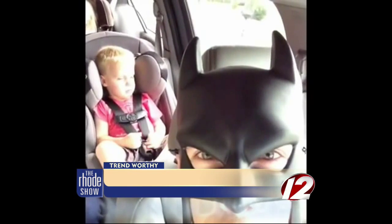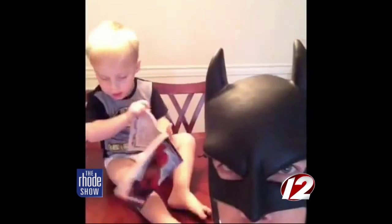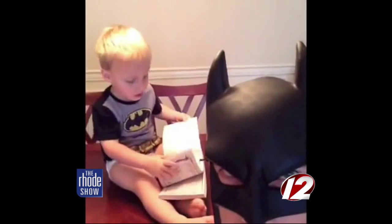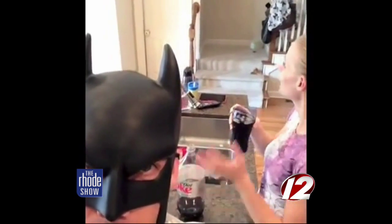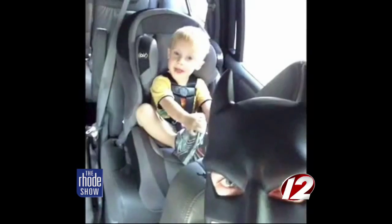And with Halloween just around the corner now, here's an idea for all you dads out there — Bat Dad! This guy puts on his best mask and cape and does his best Dark Knight voice to inspire the kids to be good. Check out the compilation of Bat Dad's Vine clips.